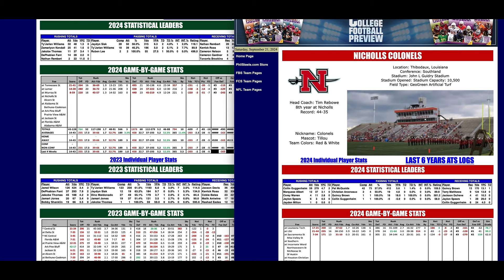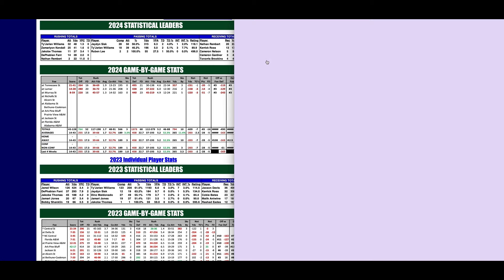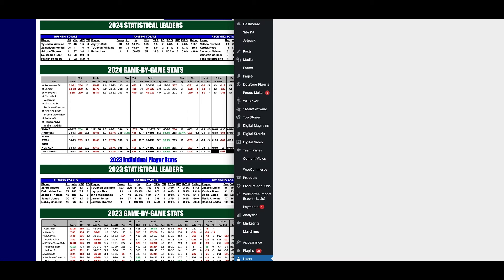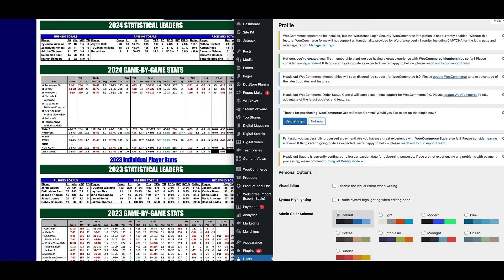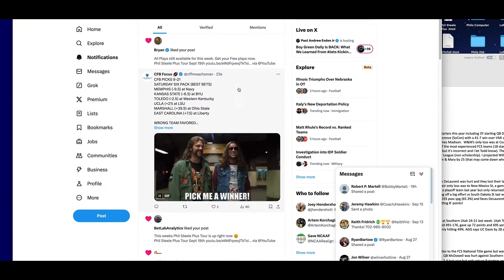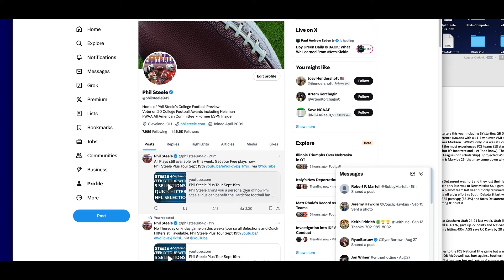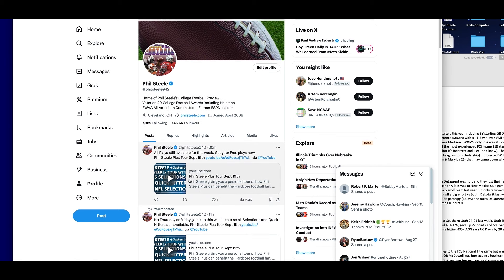Don't forget, this is not the main tour. If you haven't taken the main tour this week, I want to remind you to get there. Check out my Twitter profile to find the Phil Steele Plus Tour — the main one is available with five selections, three quick hitters, and two NFL plays. Make sure you check that out. Thanks for taking the Phil Steele FCS Tour with me this morning.